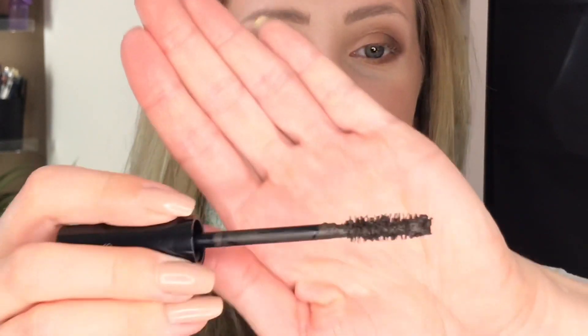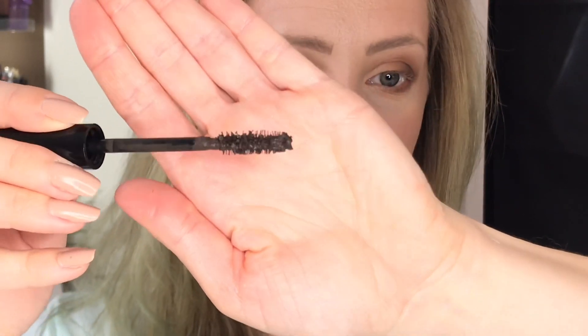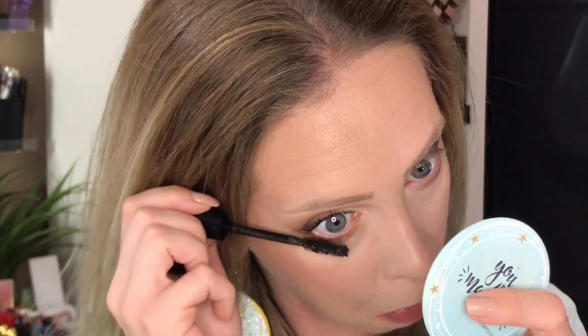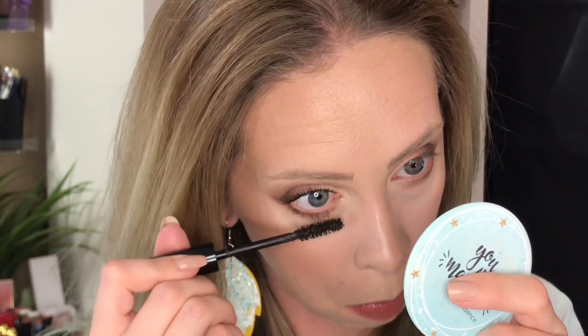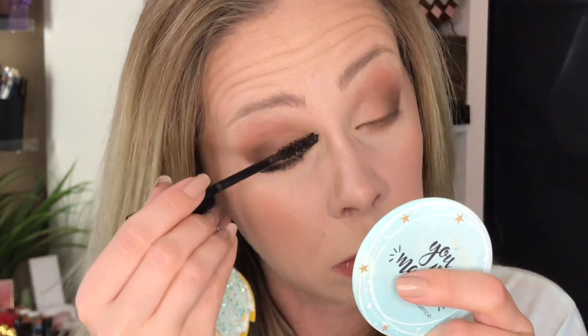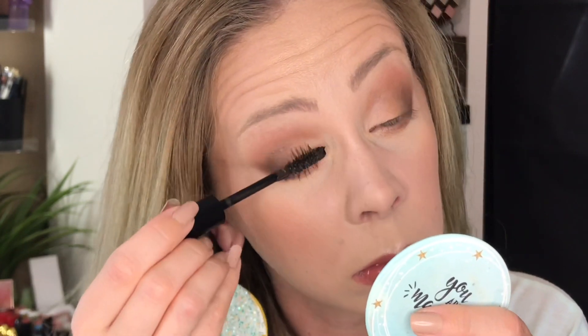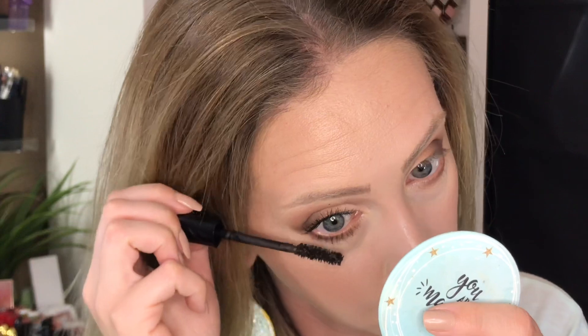It's fine — my lashes look nice, it's just not blowing me away. Can you guys see how much product is on this? It's ridiculous. So here is about three layers on top and two on the bottom.